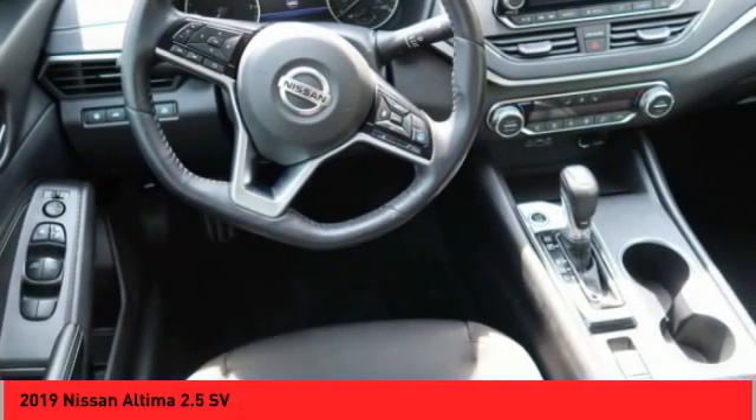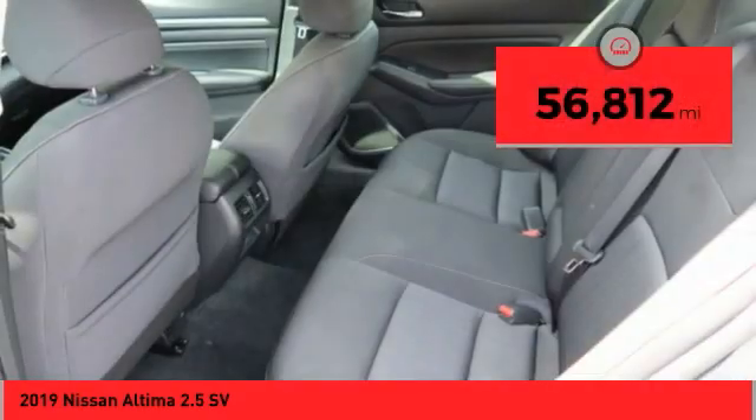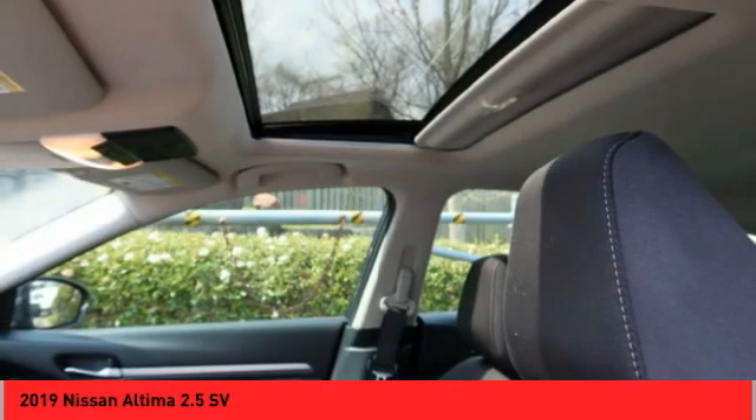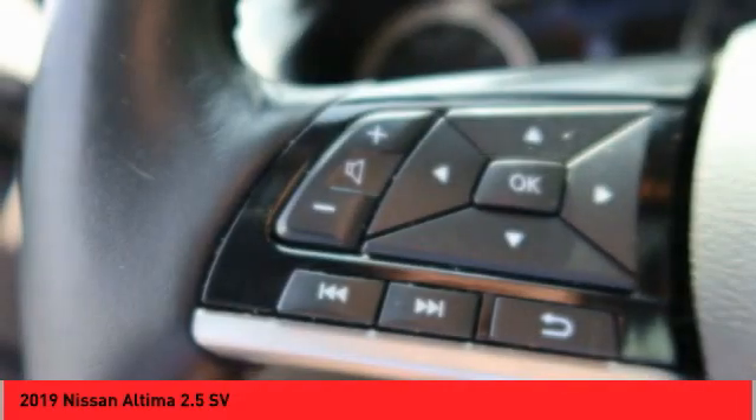and you'll see the Nissan Altima is made to drive and built to last. This vehicle has less than 60,000 miles. If affordable style and reliability are what you're looking for, this vehicle couldn't be more perfect. Drive it today.